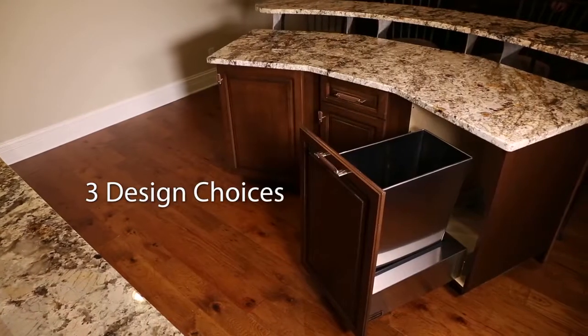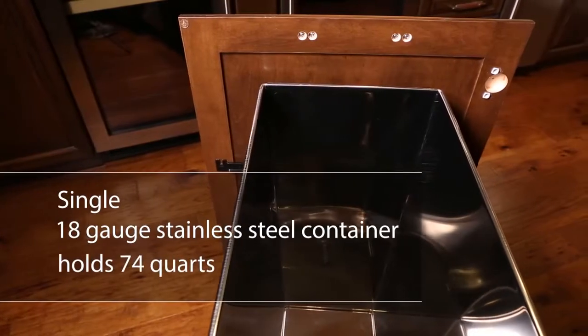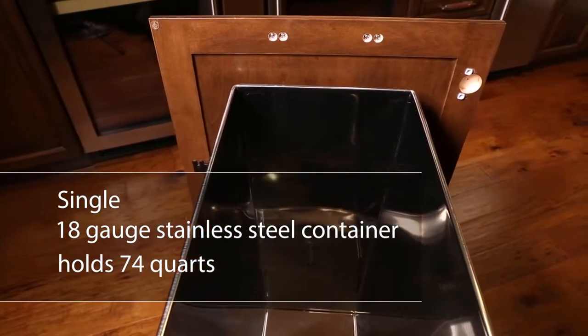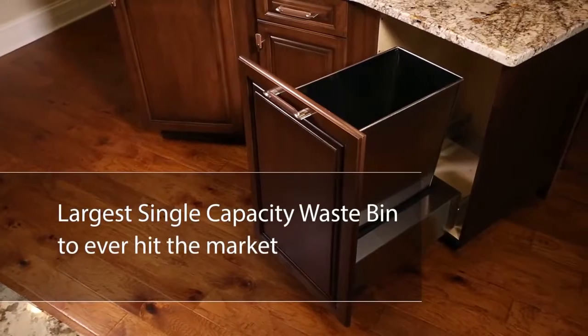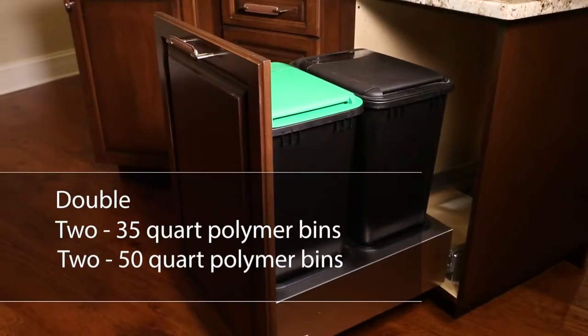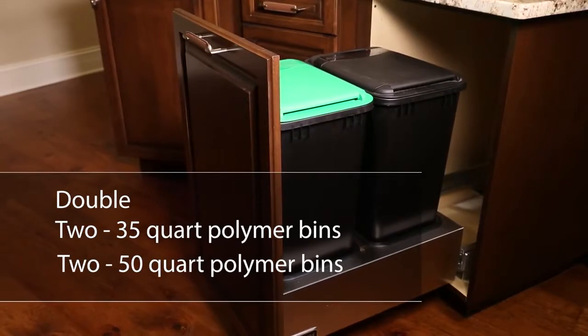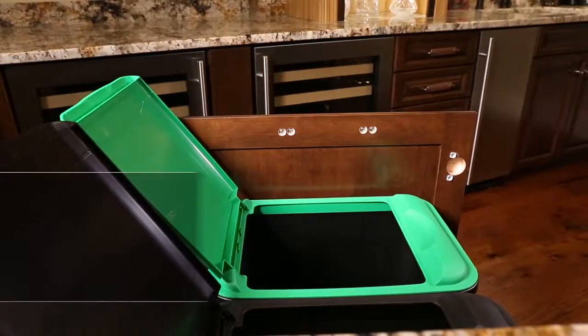The Majestic offers three design choices. The Single is configured for the 18-gauge stainless steel container that holds 74 quarts, making it the largest single-capacity waste bin to ever hit the market. The Double is configured for two 35-quart polymer bins or two 50-quart polymer bins.